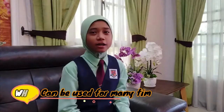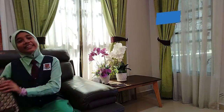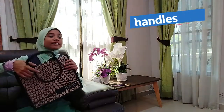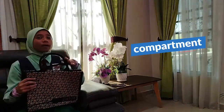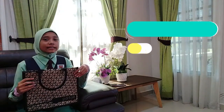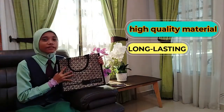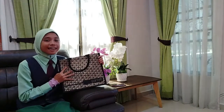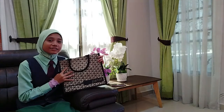Why is it called a reusable bag? The answer is because this bag can be used many times. Let me tell you how a reusable bag looks. Apparently, it has a pair of handles and a large compartment in the middle. It's made from high quality material that makes it last longer. As you can see, my favorite reusable bag is made of canvas, and that's why it's still in good condition until today.